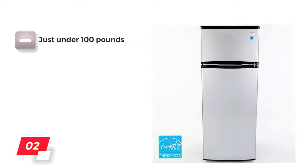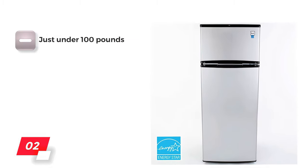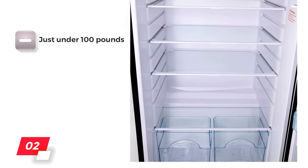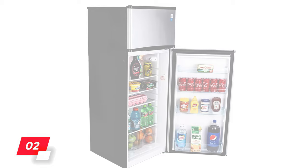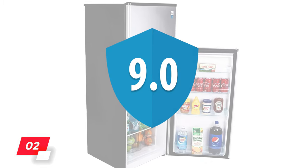The con is that this is another heavier item at just under 100 pounds, so you might need to ask a friend to help you get it into your kitchen. We give the Avanti apartment size refrigerator a rating of 9 out of 10.